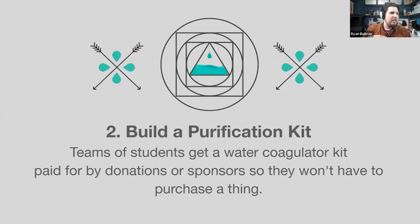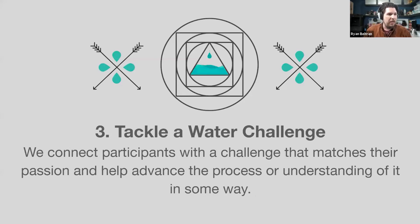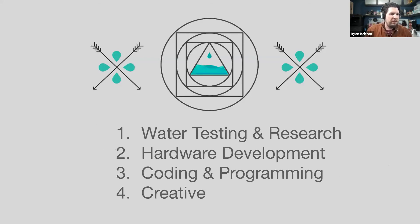Once you form a team, you build one of these coagulator kits. Then you tackle a water challenge — something that can help research, develop, or innovate the technology in some way — so students are leaving a mark on the R&D of this open-source technology that anybody can utilize around the world. There are four categories of challenges: water testing and research, hardware development where students can create 3D-printed parts, coding and programming to update the microcontroller code, and creative storytelling.